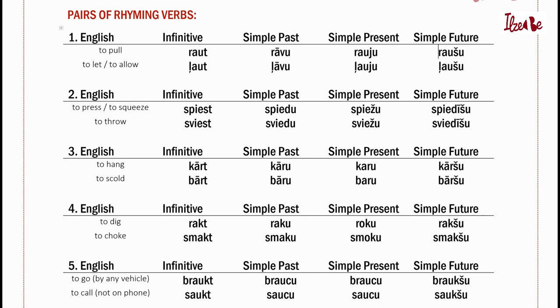Number five: Braukt, saukt, braucu, saucu, braukšu, saukšu.